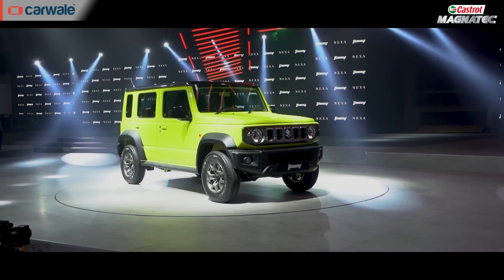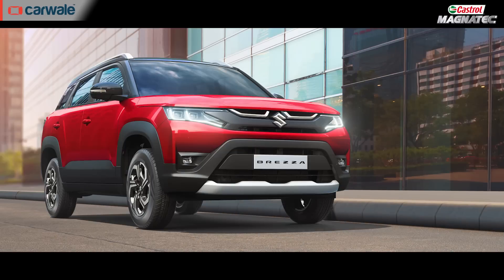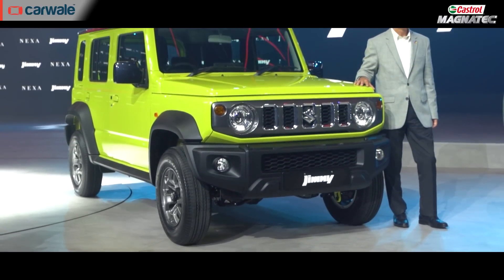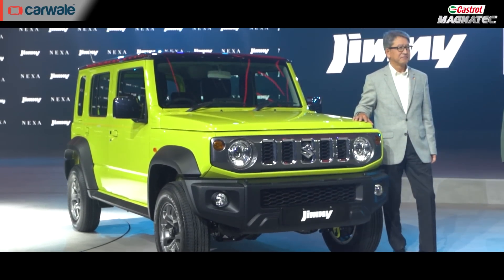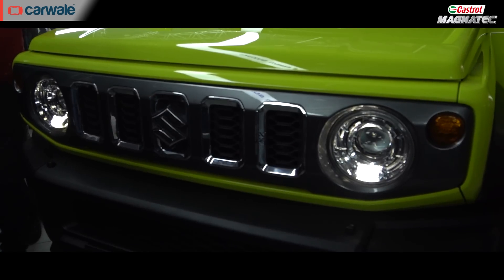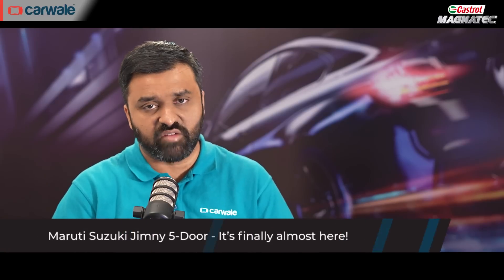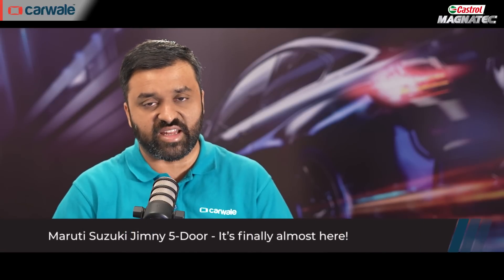The 5-door Maruti Suzuki Jimny is finally here after months and months of catching test cars, camouflage vehicles and seeing it doing the rounds in the Himalayas for high-altitude testing. Where the recently unveiled Grand Vitara and the Brezza will make up Maruti Suzuki's new-age conventional SUV lineup, this one is expected to appeal to old-school SUV traditionalists and those that want a lifestyle product or just want something to stand out in the crowd. The car has been unveiled at the 2023 Auto Expo and here are all the details.